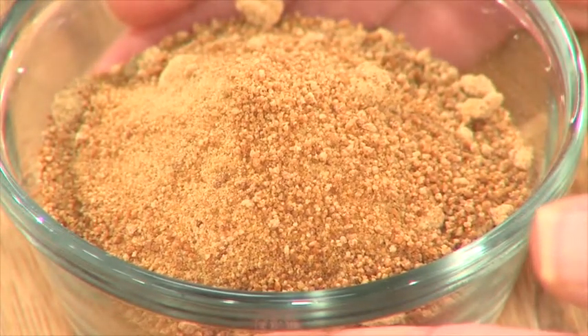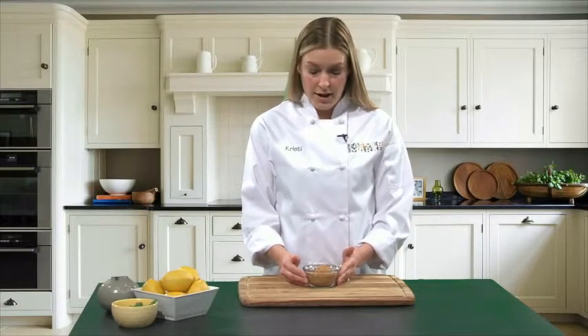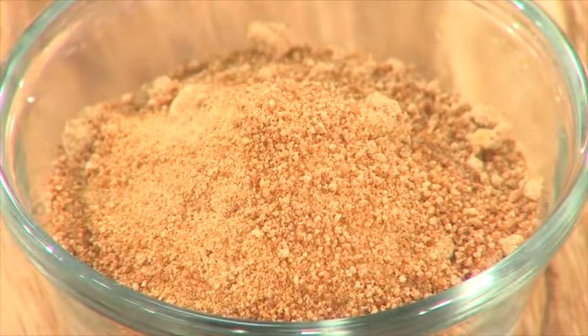It is lower on the glycemic index, so individuals that are diabetic — this is a little bit better for you because it takes a little bit longer to digest. Also, the nice thing about this sugar is that it has a little bit of a caramely flavor.